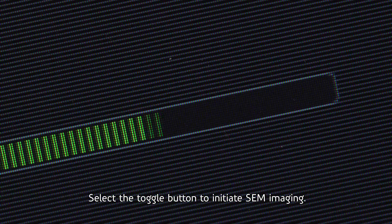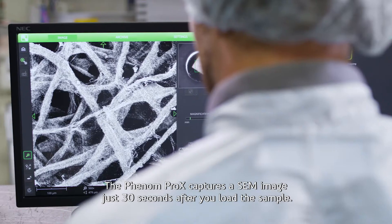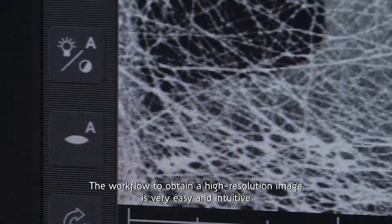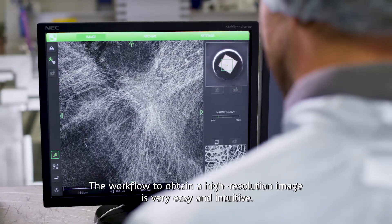Select the toggle button to initiate SEM imaging. The Phenom Pro-X captures an SEM image just 30 seconds after you load the sample. The workflow to obtain a high resolution image is very easy and intuitive.